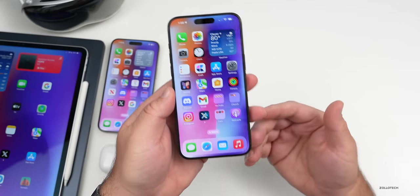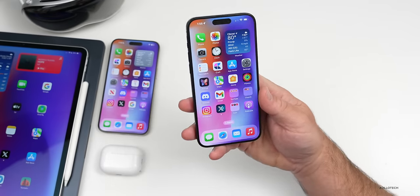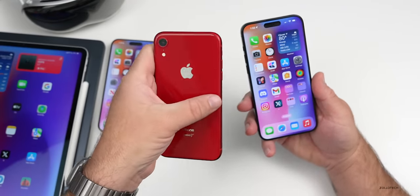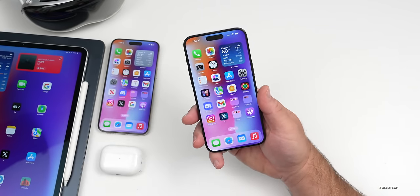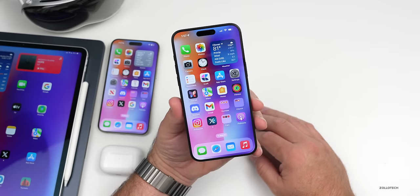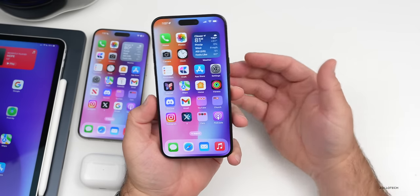The next iPhone SE is said to combine elements of the iPhone XR and iPhone 14, featuring one camera, squared-off edges, and an OLED display. The OLED panel may be made by BOE in China as a cost-effective display provider. It will also bring Face ID, meaning no more LCD displays on iPhones going forward.